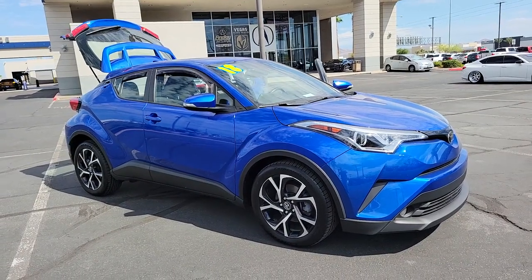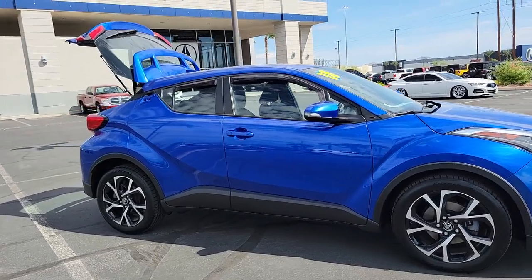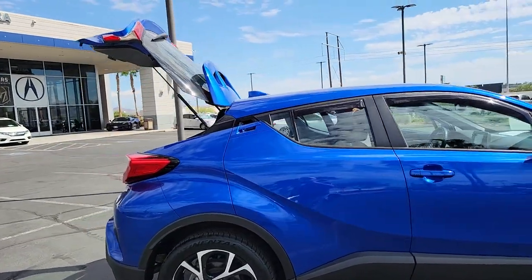Can you see yourself in the 2018 Toyota C-HR? This vehicle is an outstanding buy with fewer than 60,000 miles on the odometer.